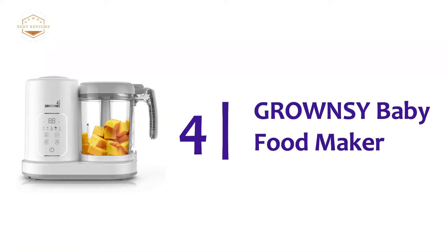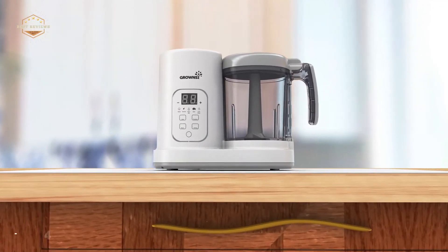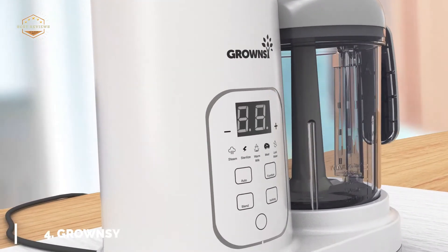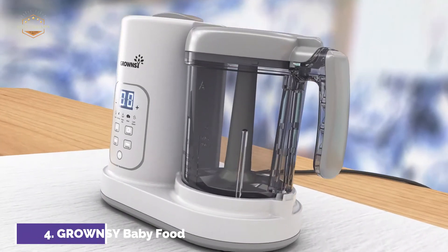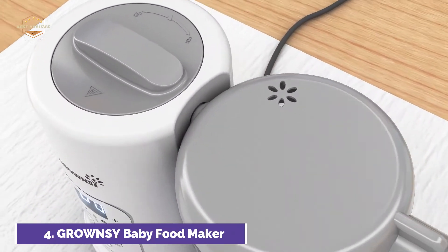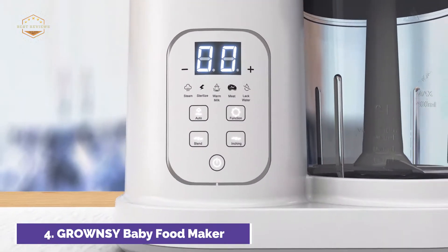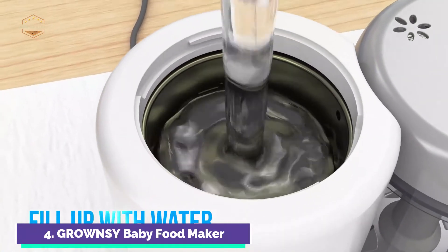Here is item number 4, the Grown-C Baby Food Maker. You can make your baby food more intelligently with the blender and baby food steamer. The baby food processor will automatically complete all the mixing and steaming for you, eliminating redundant and tedious steps. Multifunctional baby food processors can be used for steam heating, stirring, temperature preservation, and continuous temperature control.